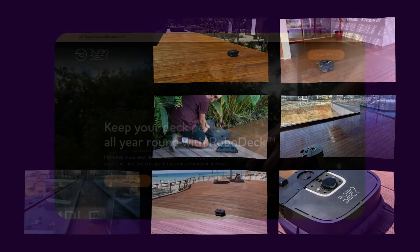I'm Noam, I'm the co-founder and CPO of Robodeck. Our mission is, with the help of robotics and AI, to help people easily and affordably take care of their outdoor spaces so they can enjoy them to their full potential.